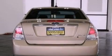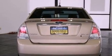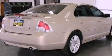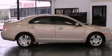Features include a double wishbone independent front suspension, aluminum wheels, cruise control, a six-speaker audio system, and a leather-wrapped steering wheel.